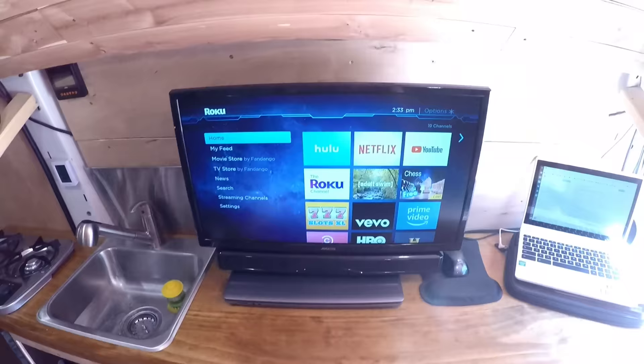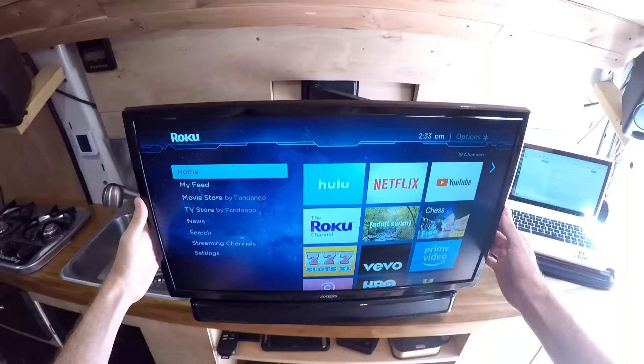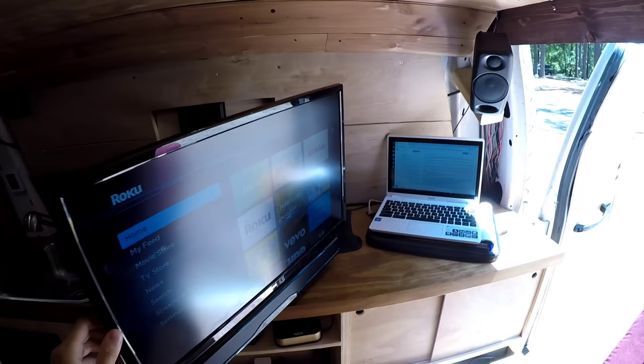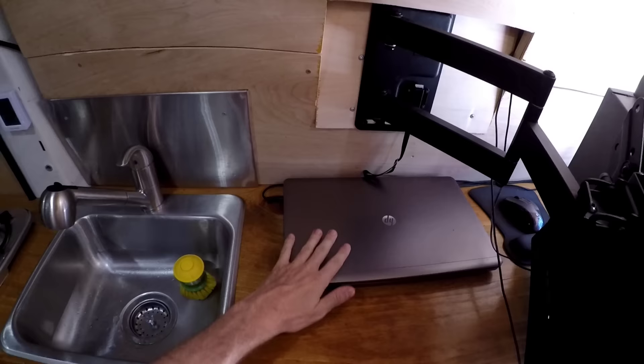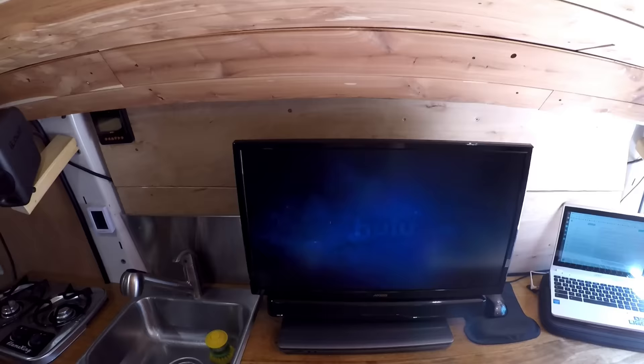The next thing I have over here is the TV with Roku connected. I can actually swivel this thing out however I want. If I'm laying back in my seat I can watch TV, and I can swivel it out the back if I want to watch by a campfire outside. In the back of the TV is a Roku stick. I also have my computer underneath it — if I ever need to make music, this thing has a music studio in here. I'm out at a state park right now and Hulu loads up pretty quickly.